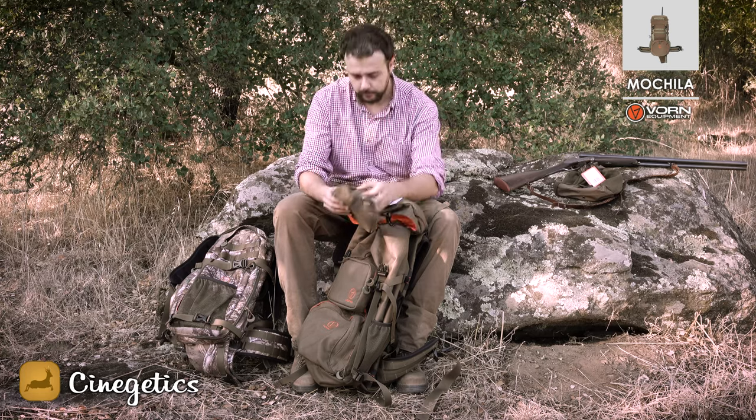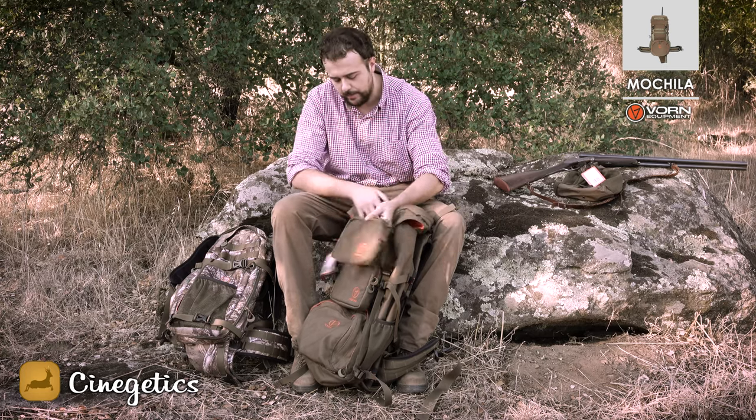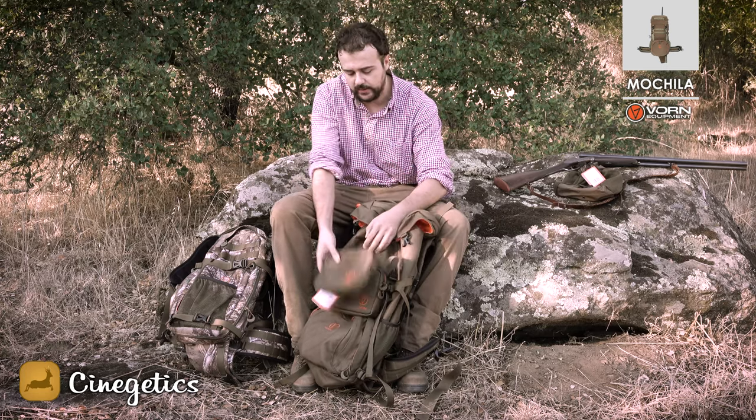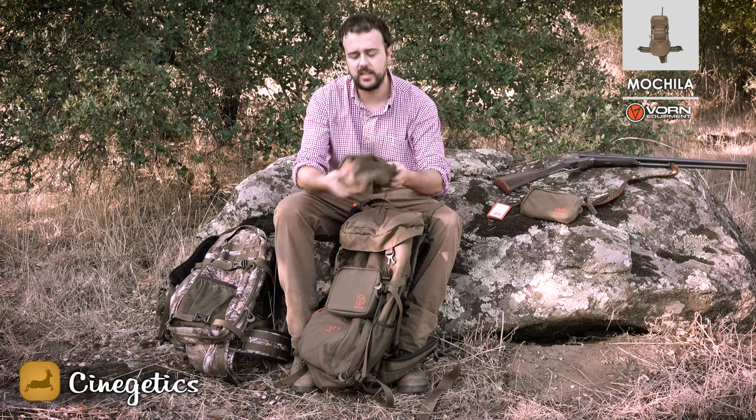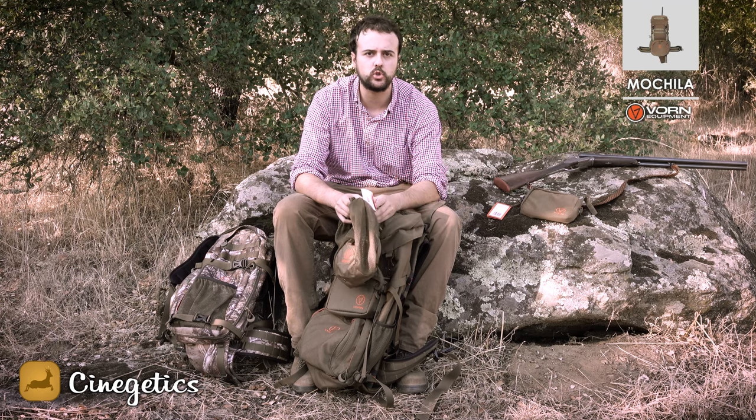Los complementos están formados por este en concreto, que es un bolsito que se pone aquí, como podéis ver, en la parte de la mitad de la mochila. Y finalmente tenemos la redecilla para meter los pájaros, o para meter cartuchos o lo que queráis.